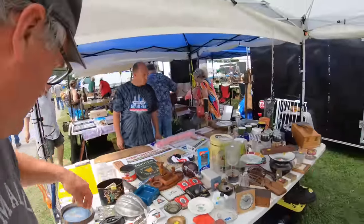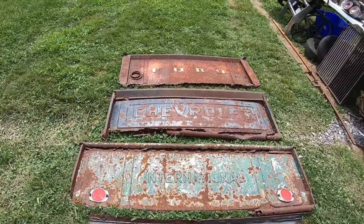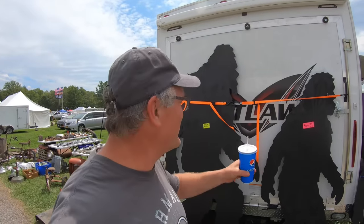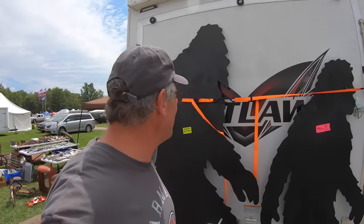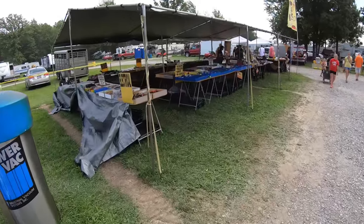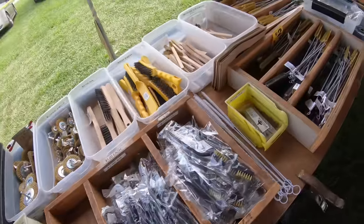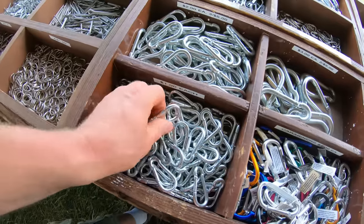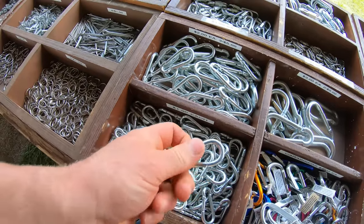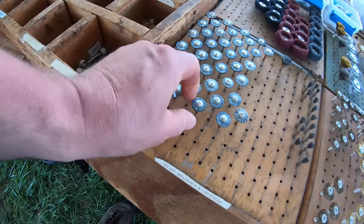Old tailgates — they look good hanging on a wall somewhere. I think I know somebody that would like one of these. More tools — always looking for a good deal on tools, small stuff. I never have too many of these on the farm — a book, a piece. Dremel brushes.